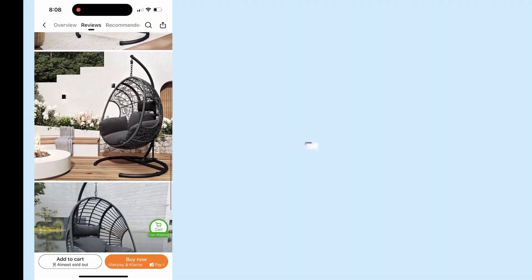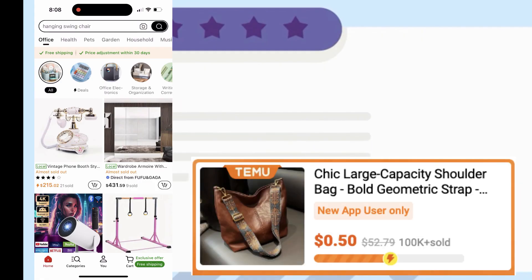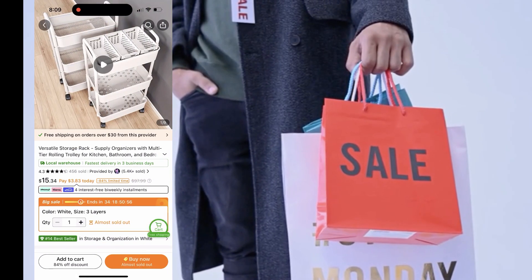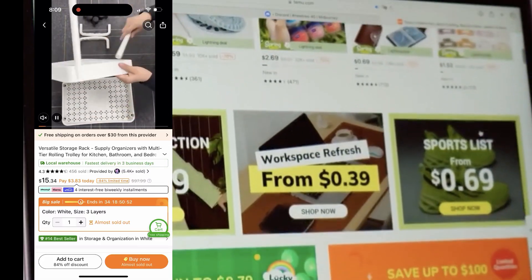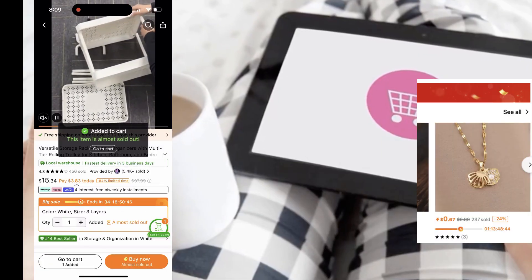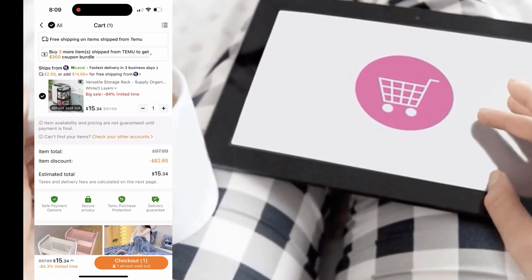Now let's talk about the prices. I've shopped on a lot of different platforms, and I can confidently say that Temu's prices are some of the lowest I've seen. I've found some products for up to 50% to 70% less than what I'd pay on other online stores. And the best part, they're always running deals and promotions, so you're getting even more savings on top of the already low prices. If you're a bargain hunter like me, you'll absolutely love this app.